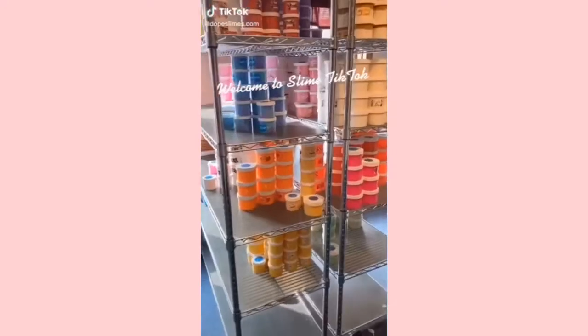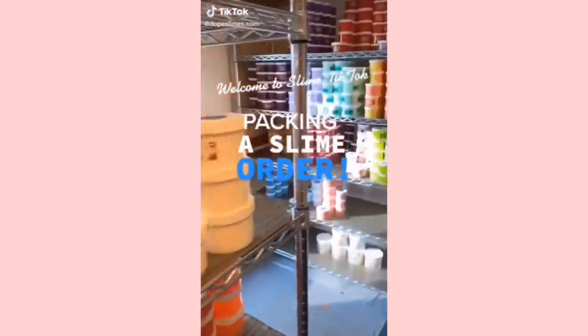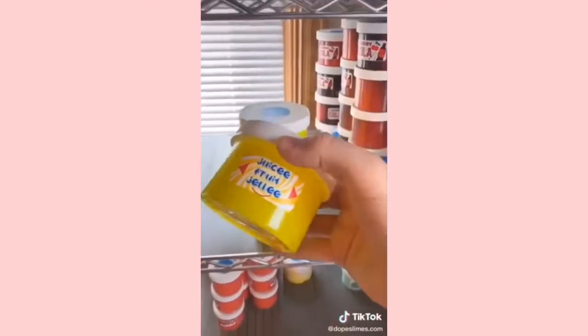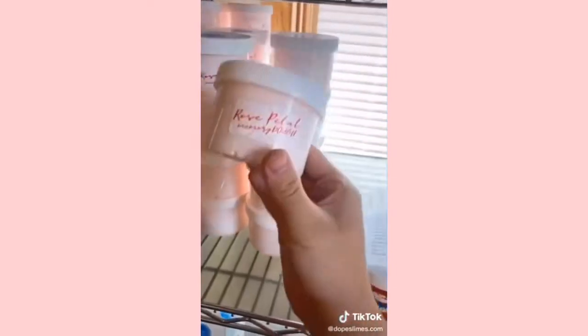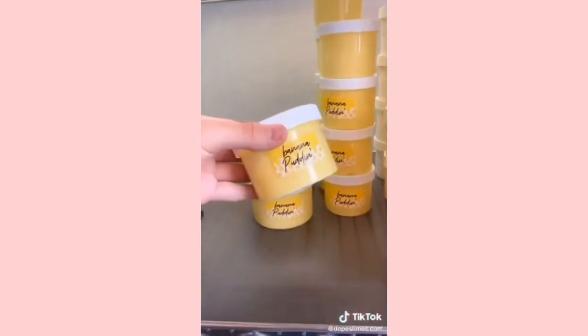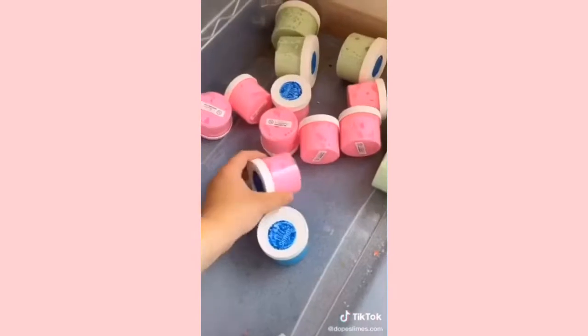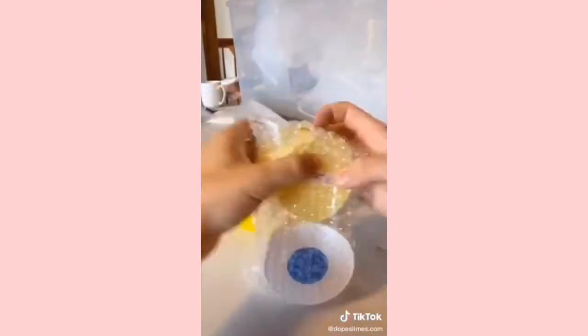Welcome to part 1 of packaging a slime order. This package is for Jordan Redman and they ordered Juicy Fruit Jelly, Rose Petal Memorito, Banana Puddin', Razzle Apple Cream, Cherry Limeade, Cinnabutter, and last but not least, a free slime for ordering $30 worth.